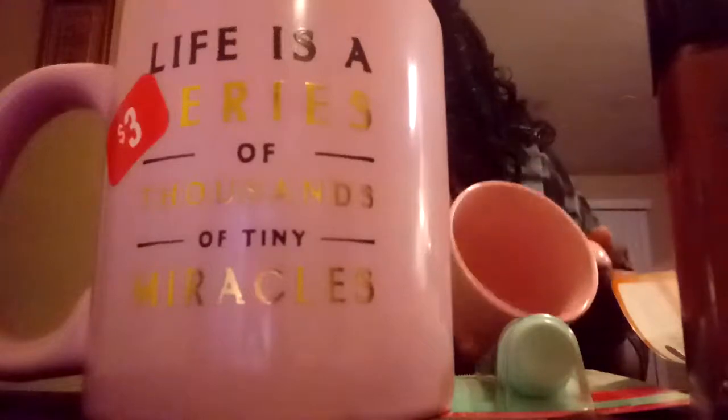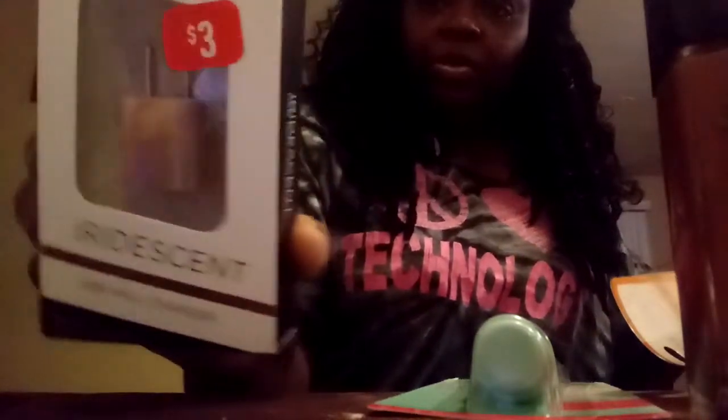I went to Route 21 and got two mugs for $3 each — they say 'thousands of tiny miracles' on them. I'm going to use those on my dresser. I also got a back cover for my wall charger because my kids always lose them. This one is iridescent, and y'all know I'm fascinated with anything that sparkles or is shiny.